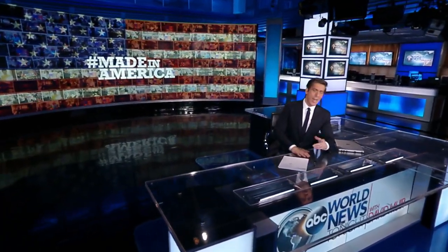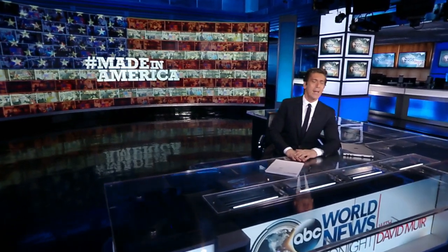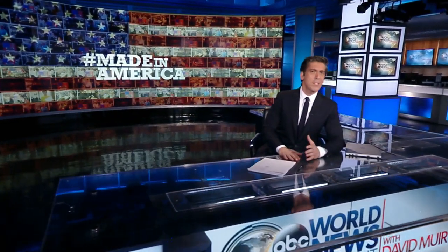Finally tonight here, Made in America is back, traveling across the country all this month. And first stop: the famed Green Monster, and it turns out a perfect Made in America shade of green.